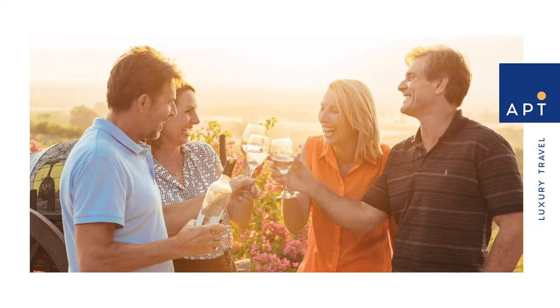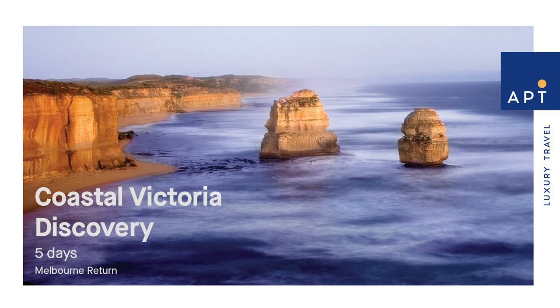And with APT, it's all included so you can sit back and relax, knowing everything is taken care of. Today we'll be looking at our Coastal Victorian Discovery and our South Australian Coastal Frontier Cruise — both incredible coastlines to explore.